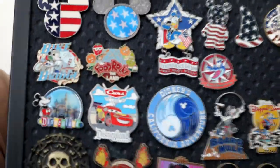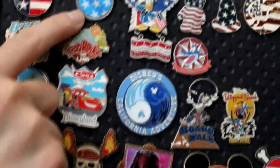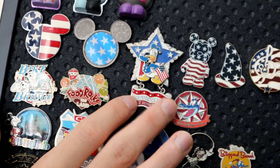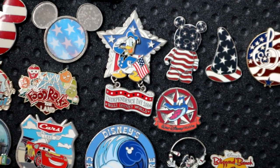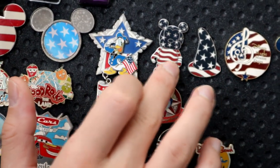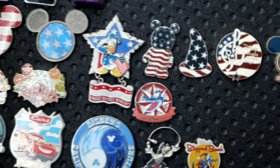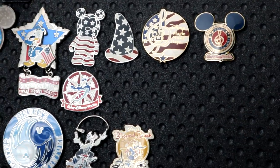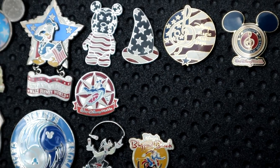Moving down a row is the America-themed row — I've got my patriotism right here on the board. I've got the Mickey ears in classic red, white, and blue. This one, when you rotate it or look from different angles, you can see blue stars versus red stripes. Then check out this Donald Independence Day 2006 — some of these have been around so long. A couple of other classic American-themed ones. Then I've got Magic Music Day — I actually performed on Main Street USA with my band back in high school, so I got a pin for that. There are two different styles of Magic Music Day pins — one I traded for, and one I actually earned.